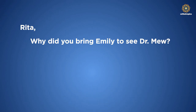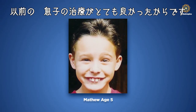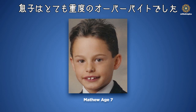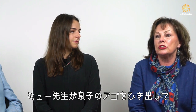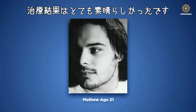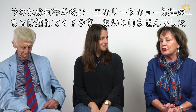I brought Emily to see John Mew after he very successfully treated my son some years ago. My son had a very severe overbite and a very weak chin and jaw. Dr. Mew brought out the jaw, corrected his lip seal, and he looked wonderful after treatment finished. So I had no hesitation when I had Emily some years later to bring her along to see Dr. Mew.